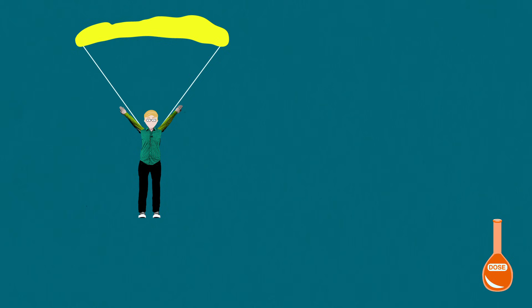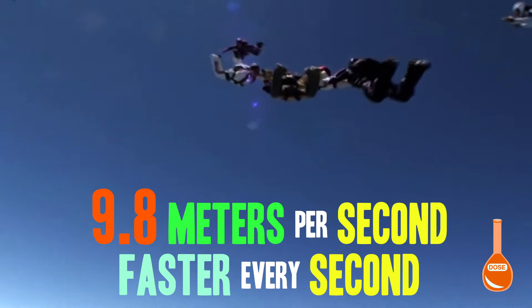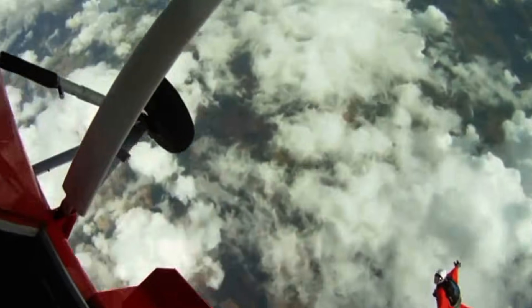Gravity is a force that likes to pull everything down to Earth at 9.8 meters per second per second. Which means that, if you were falling out of an airplane, you'd end up going 9.8 meters per second faster every second that you're in the air. This would be your speed in that direction, or your velocity, after the first second, the second, the third, the fourth, the fifth, the sixth. It's not ideal, basically.